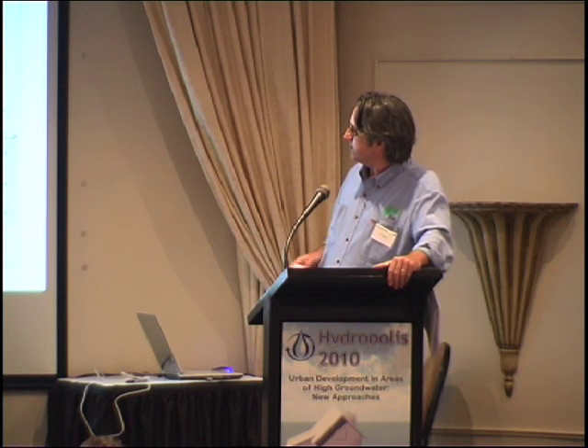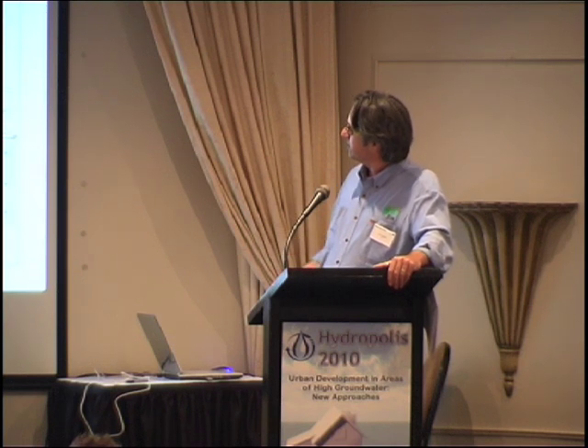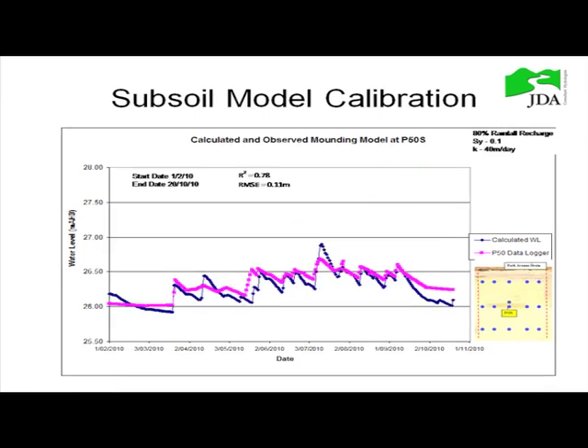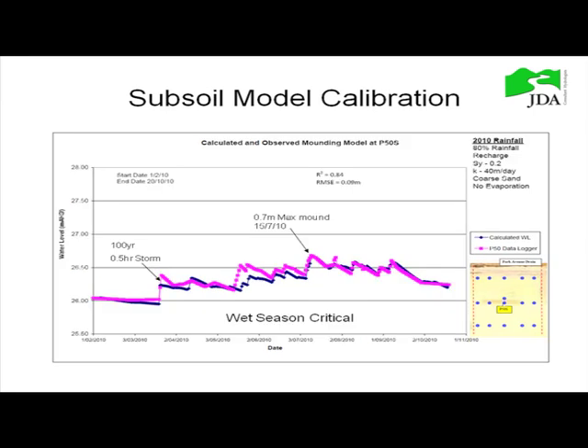The March storm event — I'm not sure if it was actually a 1-in-100-year event for that duration, but certainly it was in some parts of the Perth metro area. Using K=5 metres per day just doesn't work, and adjusting the specific yield similarly doesn't give a good calibration, which is why we went with 40 metres per day. It's probably not the only solution using these parameters, but we thought it was calibrated pretty well.